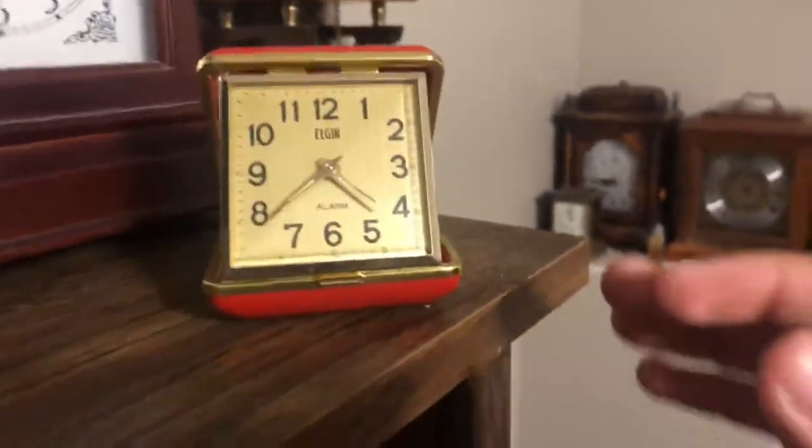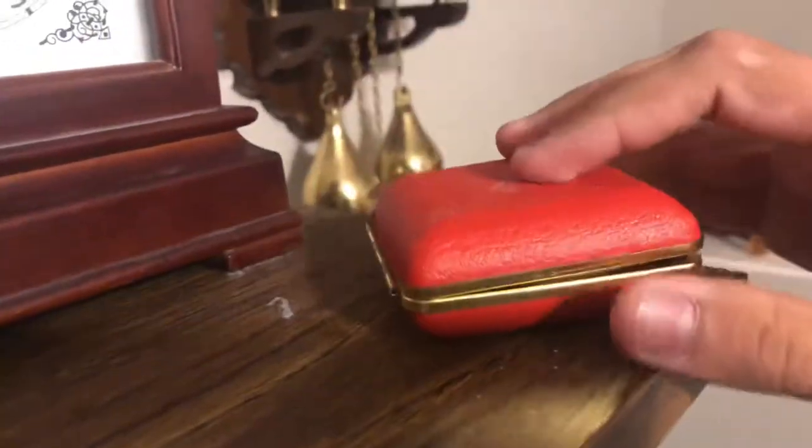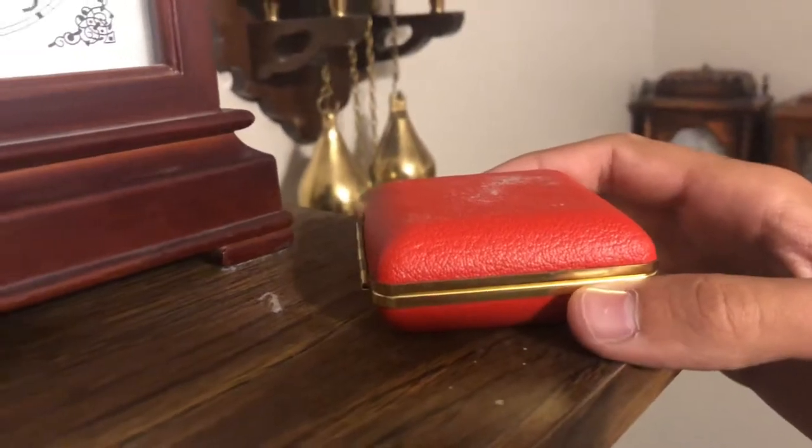This is an Elgin travel clock. You can literally travel with it — it's what most people do. You can close it up, or you got to open it back up. Let me do that real quick. Like that.